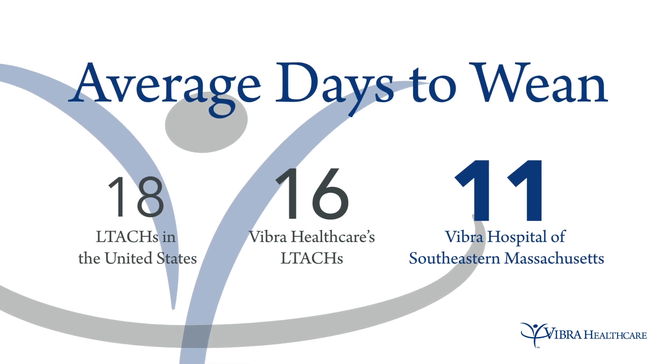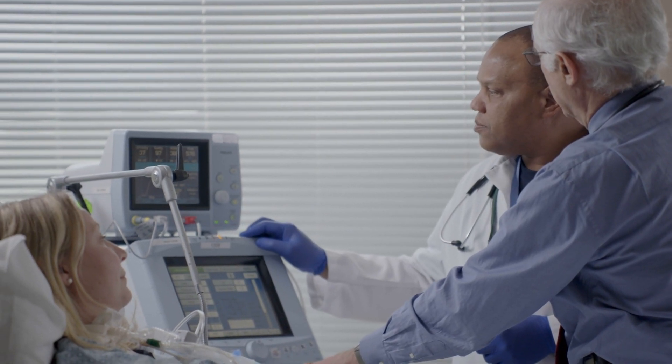It's really a big win for volumetric capnography. If you take that 20 to 25% of patients that you wouldn't liberate from a ventilator without this technology, those patients end up staying in a hospital on life support for the rest of their lives. The difference is profound.